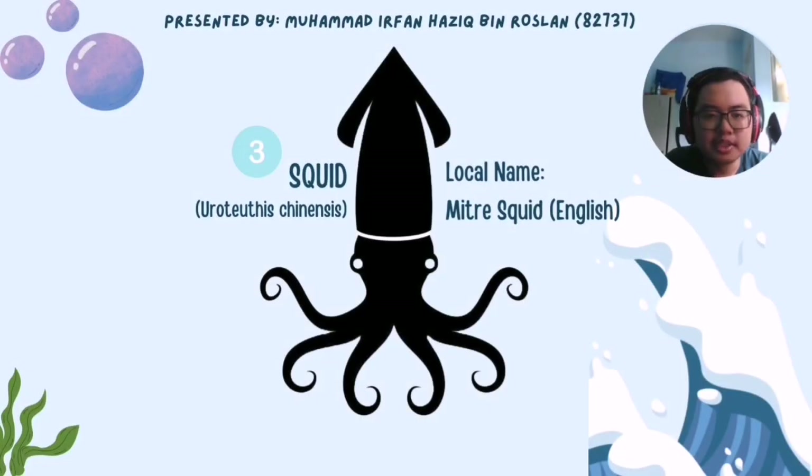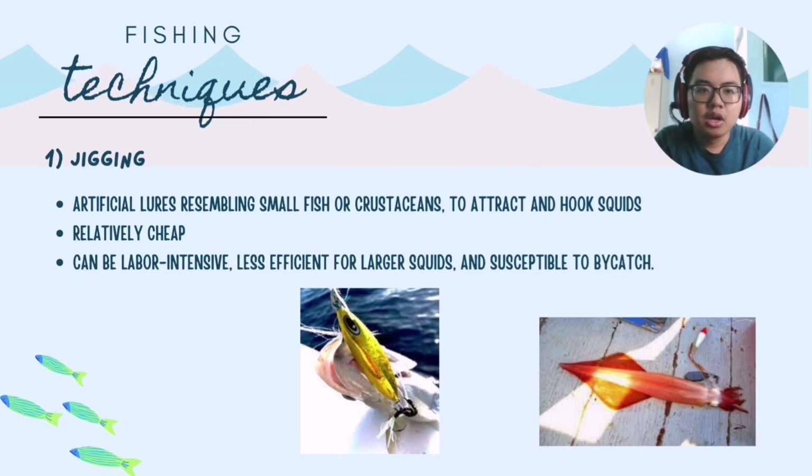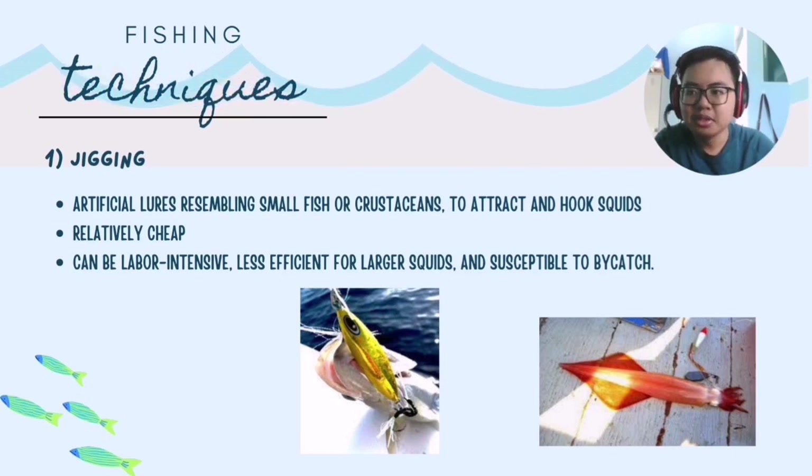I am Muhammad Yilfan Haziq bin Roslan, matrix number 82737, and I will be presenting about squid. The mitre squid, Uroteuthis chinensis, is one of the most common aquatic animals found in Malaysian waters. This squid is prized for its thick flesh and sweet flavor. Let's jump into the fishing techniques that Malaysians use to capture squid.